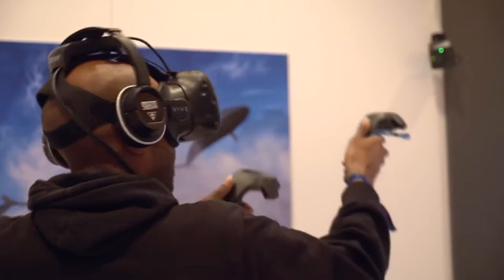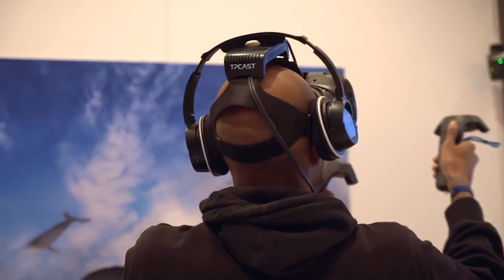The VIVE Wireless Upgrade Kit — the response so far has been great because everybody loves wireless. We're actually planning on selling it in the US market; it will be Q2 this year.